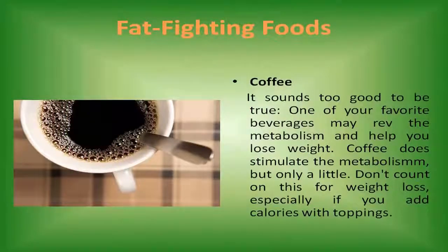Coffee. It sounds too good to be true — one of your favorite beverages may rev the metabolism and help you lose weight. Coffee does stimulate the metabolism, but only a little. Don't count on this for weight loss, especially if you add calories with toppings.